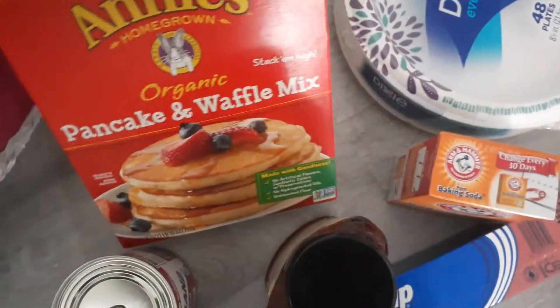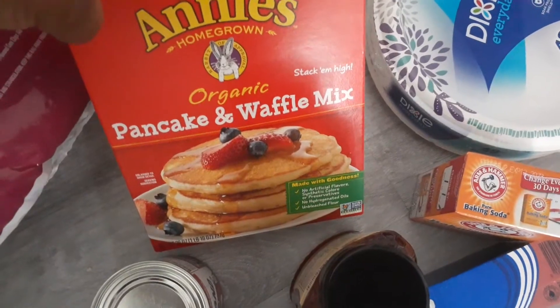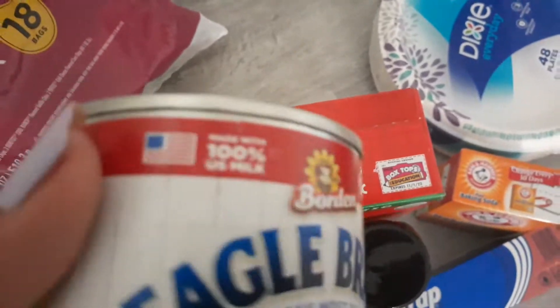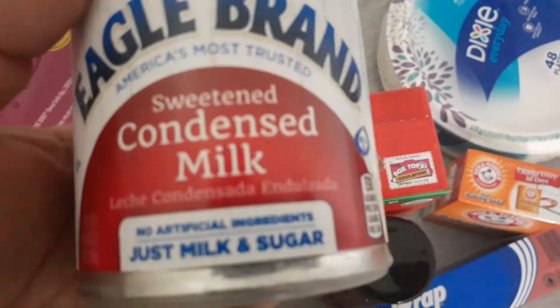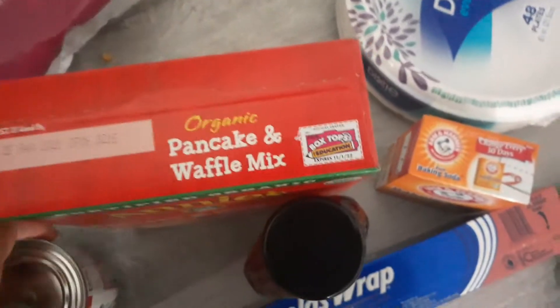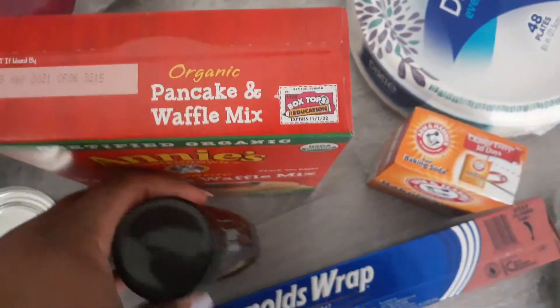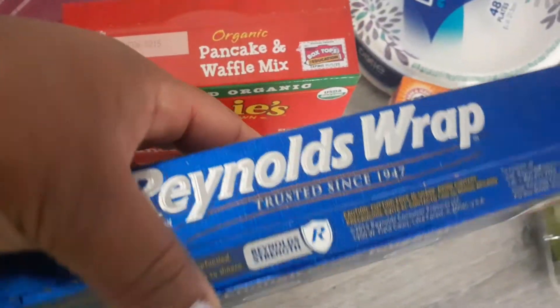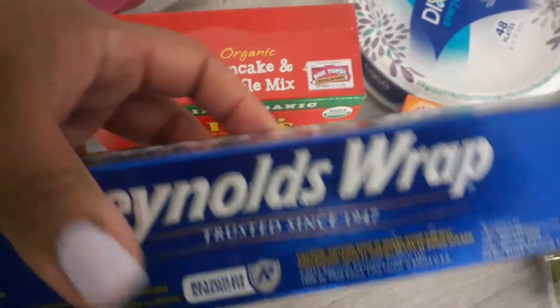I got pancake mix — this is the Annie's pancake mix and waffles. I got the waffles container. I also got sweetened condensed milk and some honey. I love honey on my pancakes. And I got some foil wrap — I can't do without foil wrap.